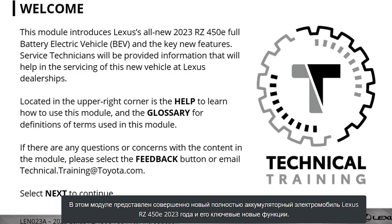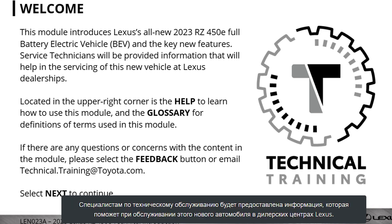This module introduces Lexus' all-new 2023 RZ450E Full Battery Electric Vehicle and the key new features. Service technicians will be provided information that will help in the servicing of this new vehicle at Lexus dealerships.